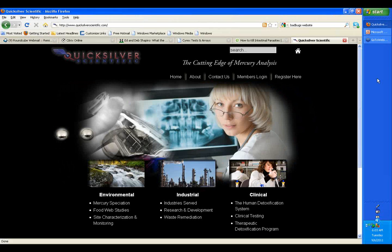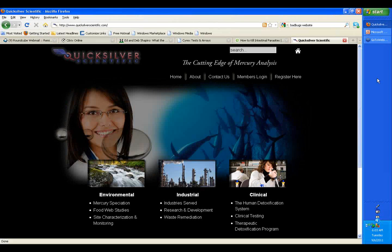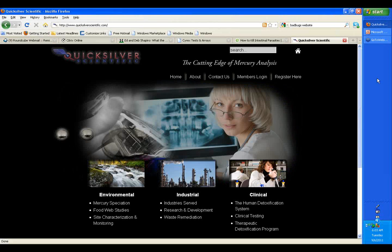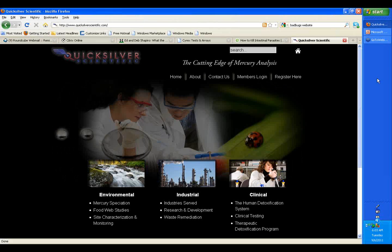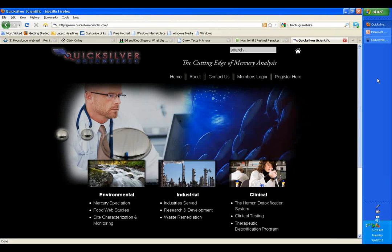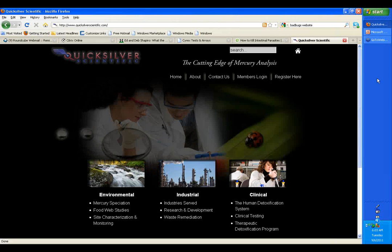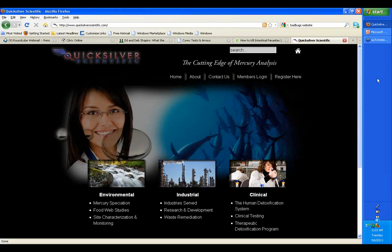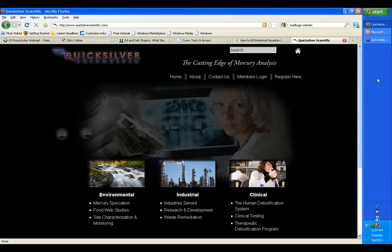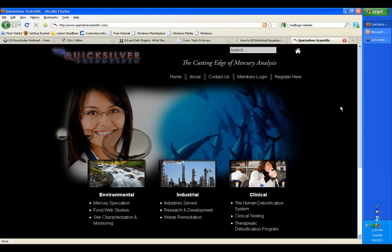Thank you very much, Dr. Shade, for being with us and sharing your incredible information as well as your technology. This is the third in the series of your one-hour webinars where you're going into the nitty-gritty of mercury and mercury toxicity, and by extension all the other heavy metals, which are incredible problems for not only our environment but our personal environment. Thank you for your insights. Please take it away.